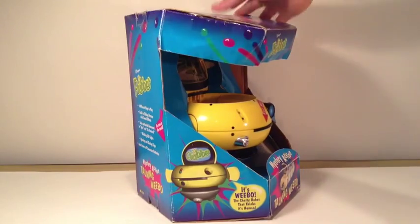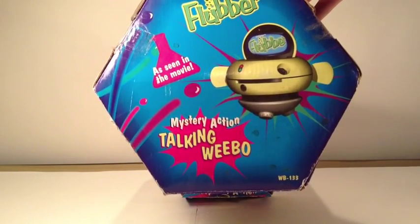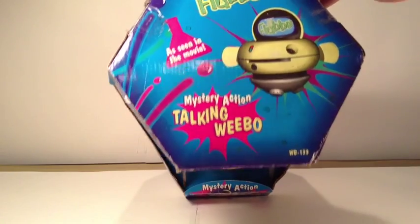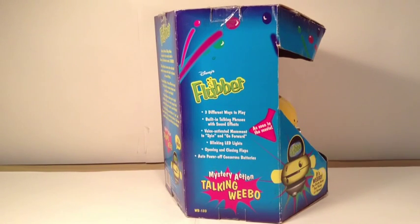The same thing from the opposite side, nothing up there. Then on the top there's the Flubber logo, the 3D sketch of Weibo, Mystery Action Talking Weibo, and a little beaker shape as seen in the movie. Then going to this side, there's the Flubber logo.